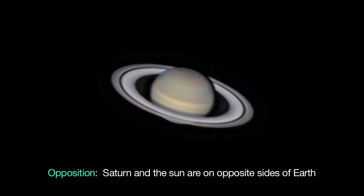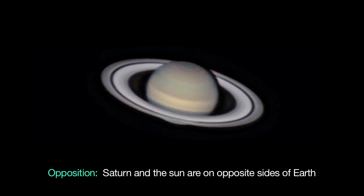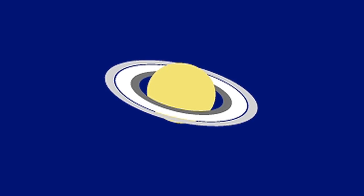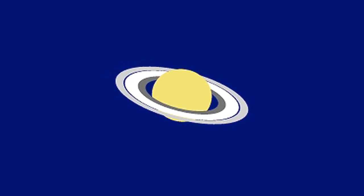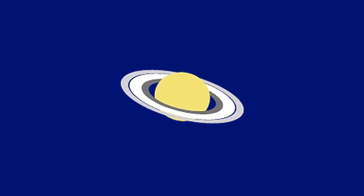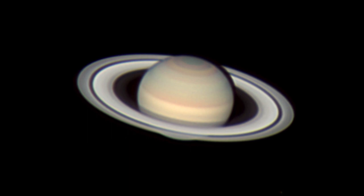Saturn reaches opposition on May 10th, rising at sunset and setting just before sunrise. This month, the north side of the ring plane is tilted 21.7 degrees, providing a beautiful view of the planet's north pole. Even through modest telescopes, you can see some detail on the pole.